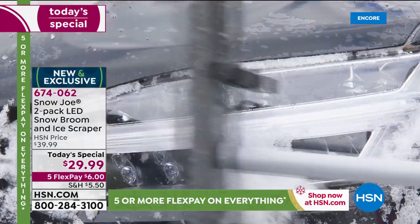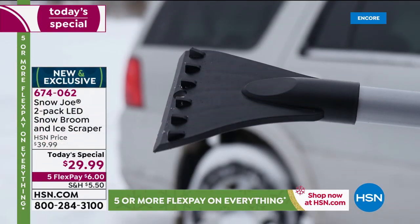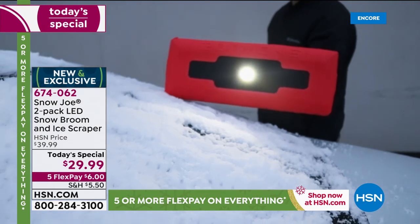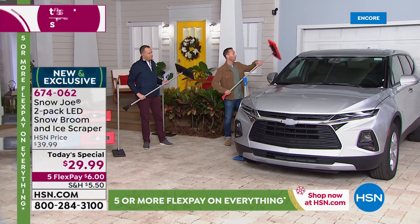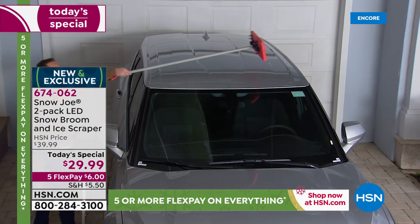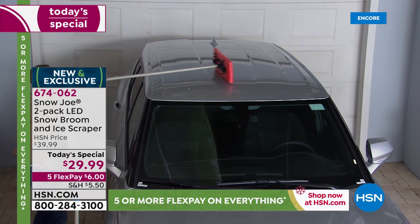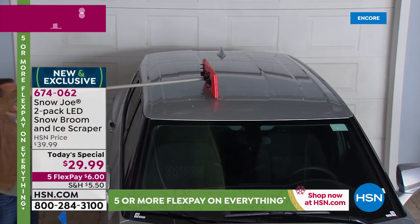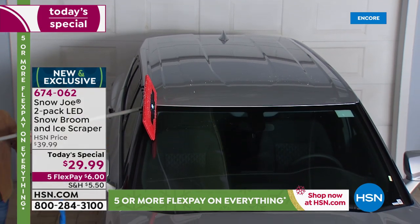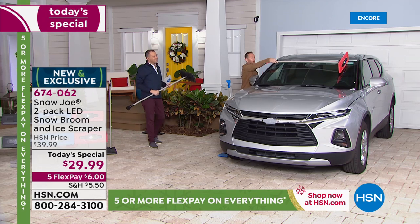Put away those brooms and use them for what they are — to sweep the driveway and inside the home. The best part is the reach. If you're height-challenged and need to reach on top of a large SUV or across, this is about 52 inches long, roughly four and a half feet. With one arm you can not only reach up on top but also pull all that snow towards you or push it away. Whether you have a larger SUV or mid-size sedan, you can reach across and then work your way down the windshield.